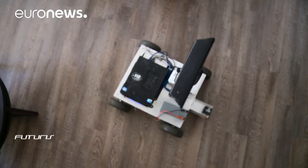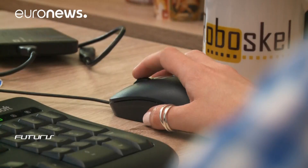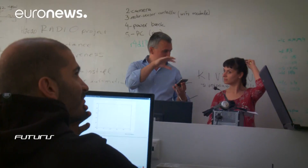Here in Athens, researchers are working on ways to improve what they call perception technologies in the robot, to make it as unobtrusive and functional as possible. It's also got to be cheaper than the cost of nursing the elderly right now.